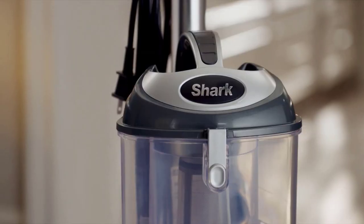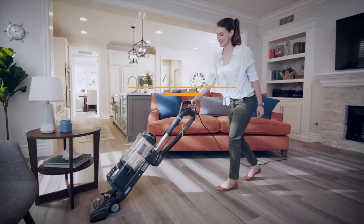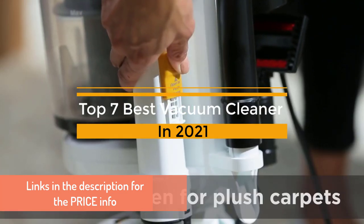In this video, I am going to mention some of the best vacuum cleaners. For more information about the price, make sure to check out the links in the description. And if you're new to this channel, make sure to like, comment, and subscribe.